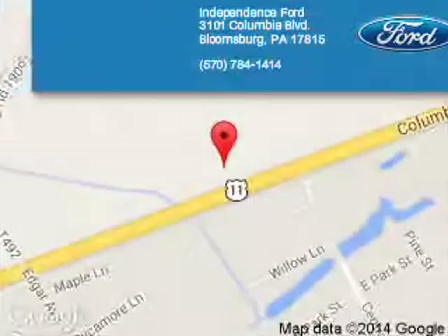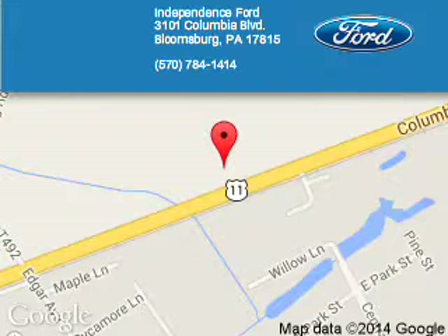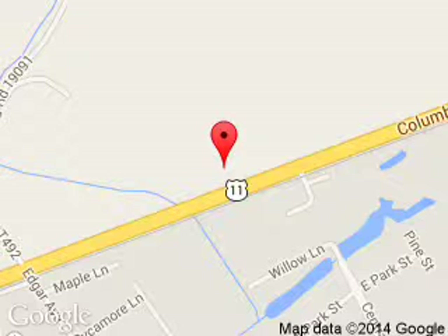Independence Ford is dedicated to doing everything possible to ensure that the experience you have selecting your next vehicle is a pleasant one. We are located at 3101 Columbia Boulevard, Bloomsburg, Pennsylvania 17815.